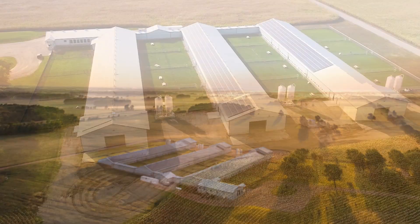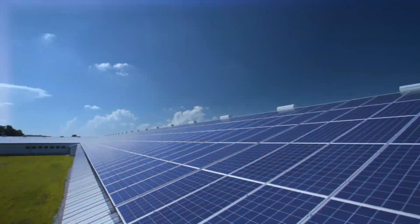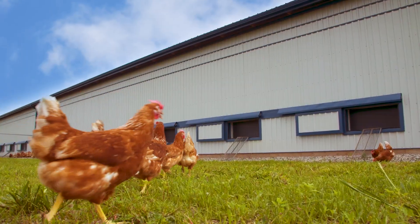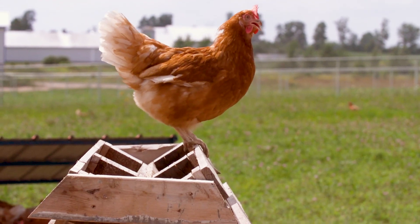At Birnbrae Farms, we believe in a sustainable future, and sustainability is at the heart of what we do. That's why we provide Nature Egg Solar Free Range eggs.